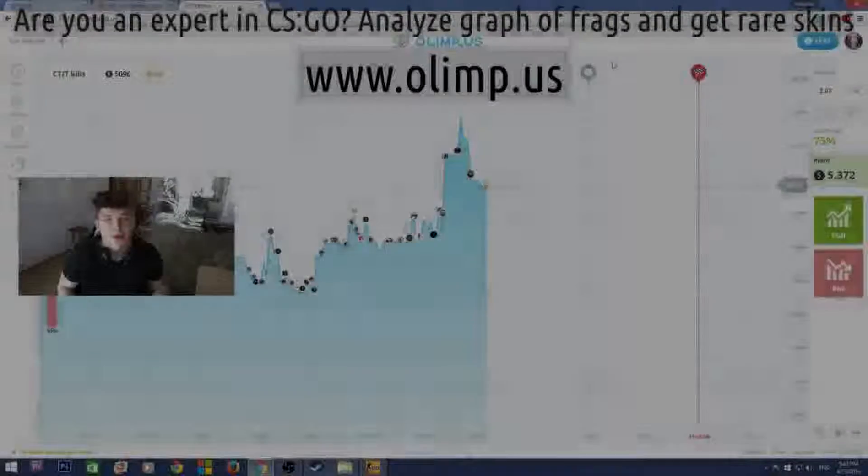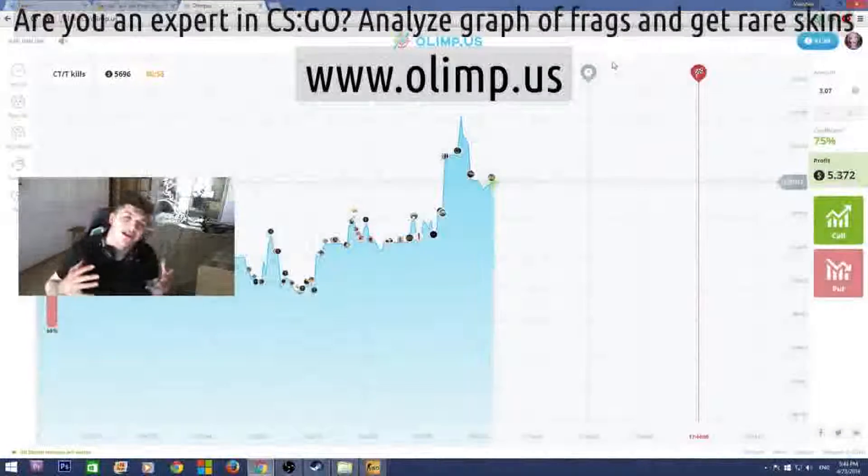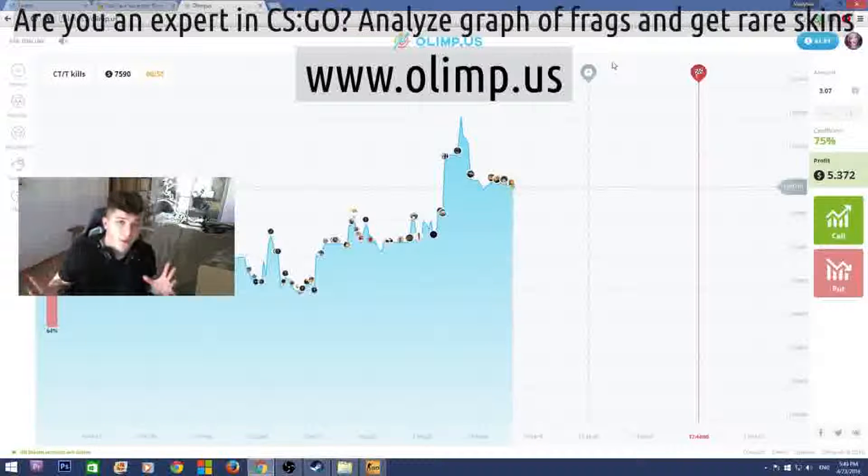Come on guys, this is Vladapark with you, and today I'm really glad to announce that I'm doing another huge giveaway. This giveaway is bigger than any I've ever done before — the prize pool of the skins is gonna be more than $300.